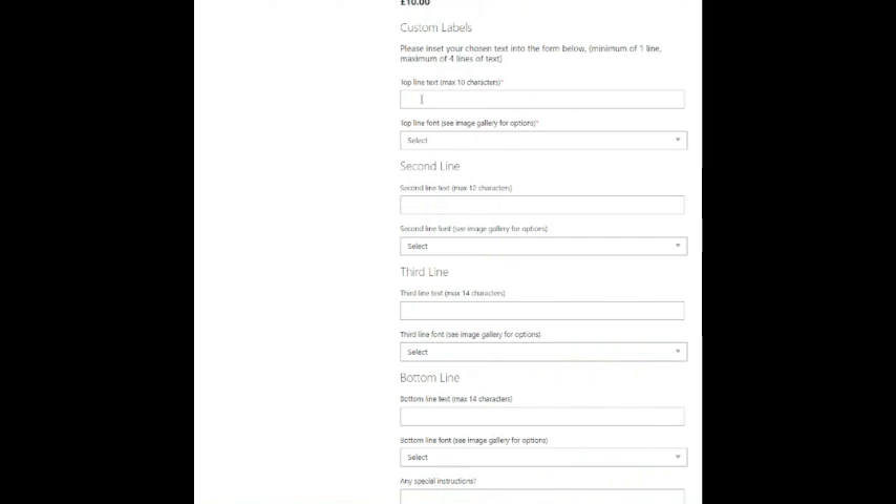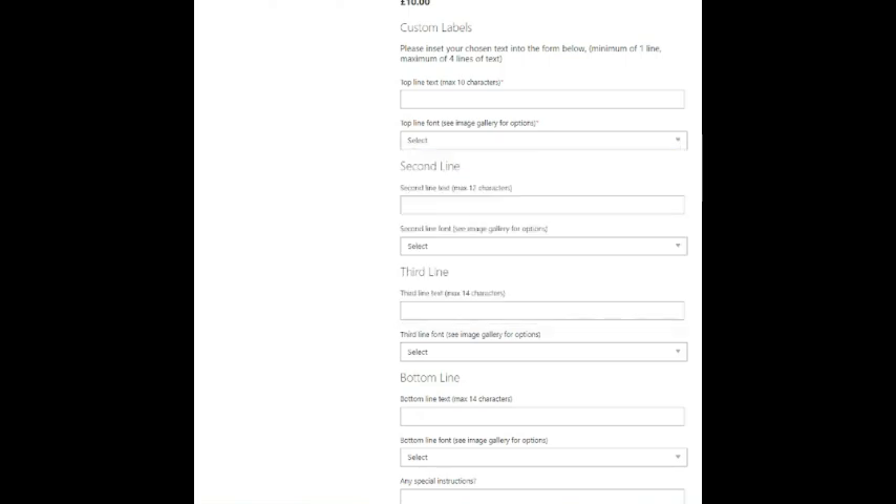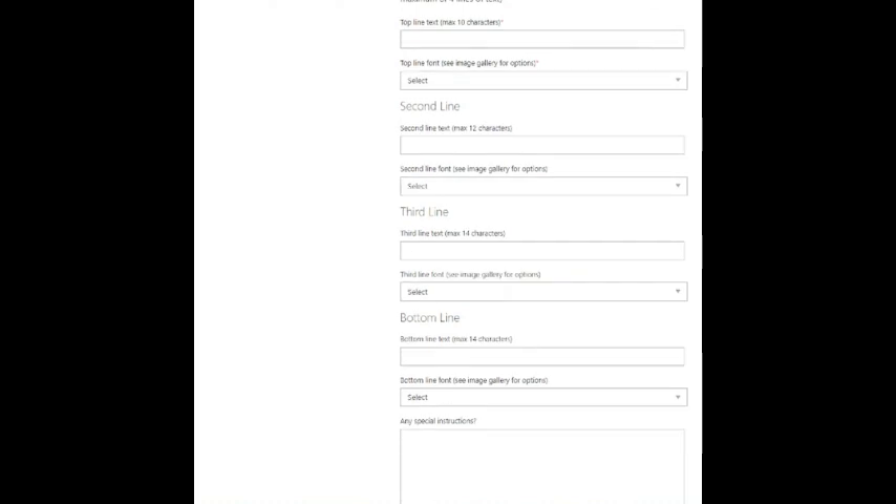You write what you want on your top line — it gives you four lines to fill in if you want, and on each one you choose which font you want. Then once you've filled that in, you can give any other special instructions and add it to your basket.